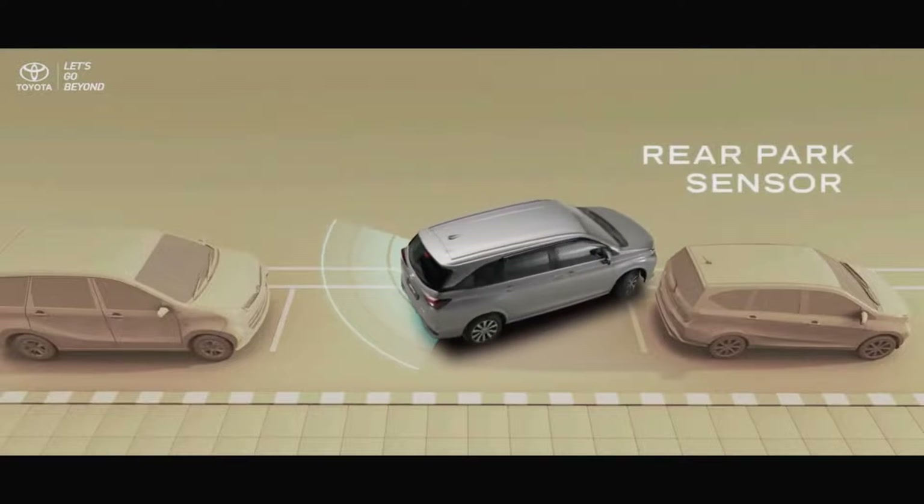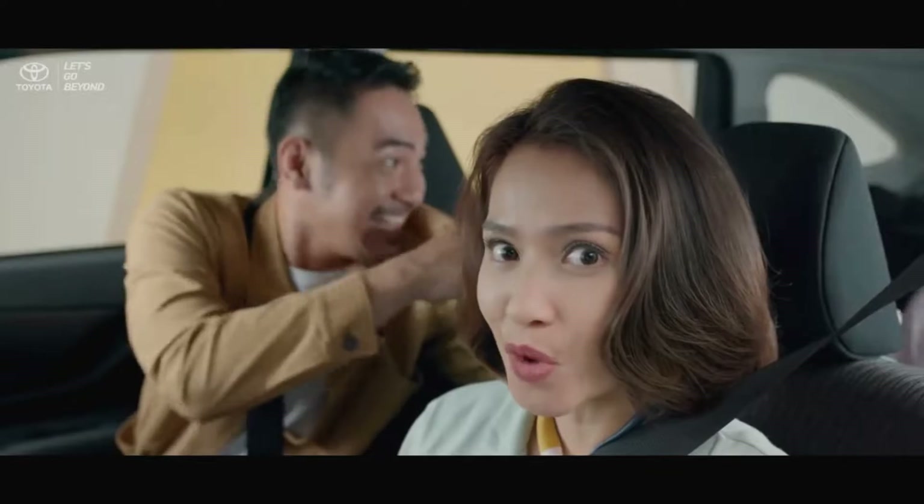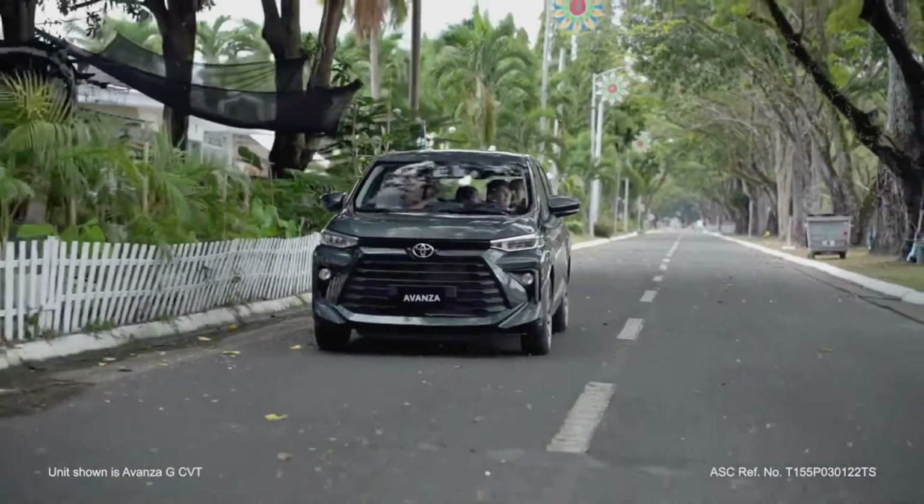Toyota Avanza: The Practical Champion. Spacious interior — the Avanza is a master of space, offering seating for seven in a comfortable and versatile cabin. It's ideal for large families or those who need ample cargo room for weekend getaways.